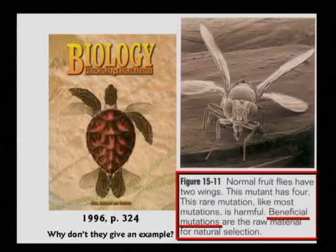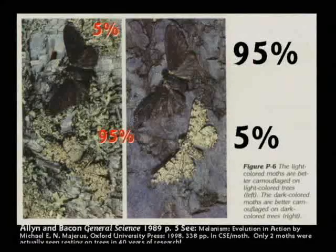They're going to tell the kids — it's still in your textbooks right here in Little Rock, Arkansas — that the peppered moth is evidence for evolution. After 40 years of watching, exactly two moths were found on the trees. Two in 40 years. So they glued dead moths to the trees in order to take the picture to put in the textbooks to make kids believe in evolution. That's a lie, folks.